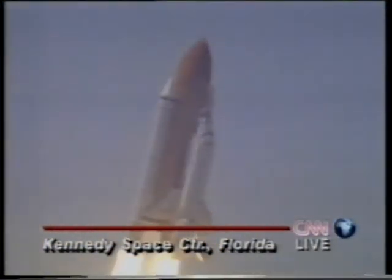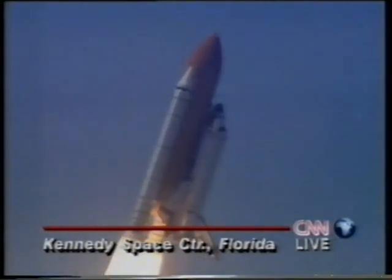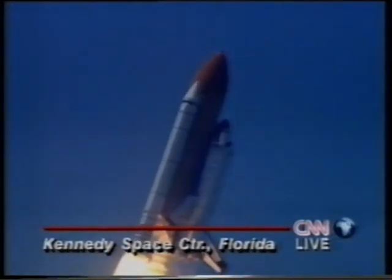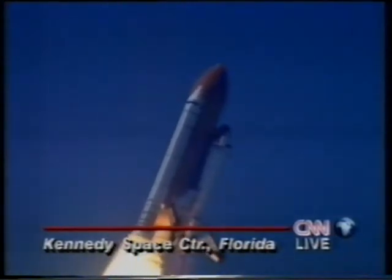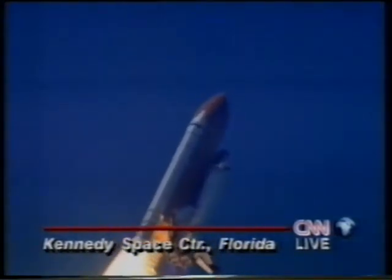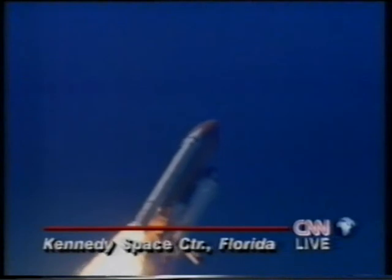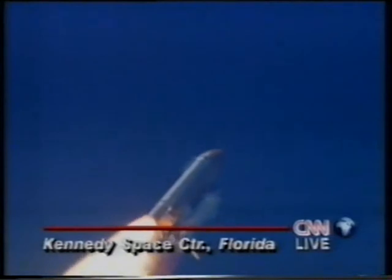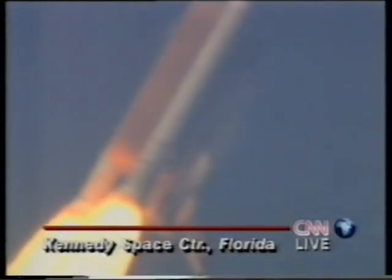Roger roll, Columbia. Columbia into the roll, placing the shuttle in a heads-down wings-level position for the eight-and-a-half-minute ride to orbit. At the 45-second mark, Columbia's three liquid fuel main engines throttled back in a three-second step fashion to 67% of rated performance. That will dampen the stress on the shuttle's aerosurfaces.